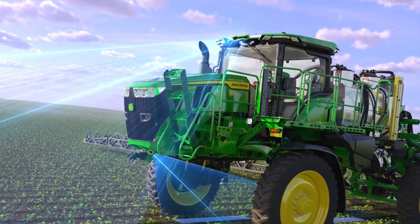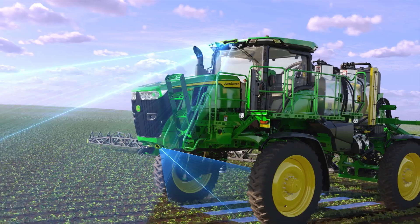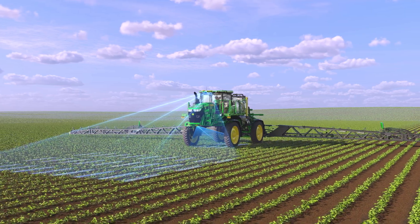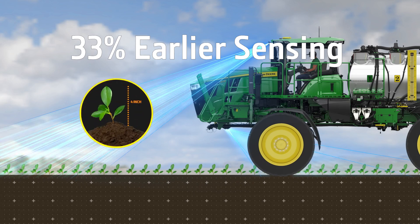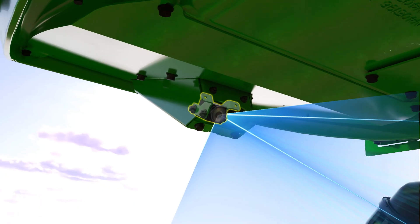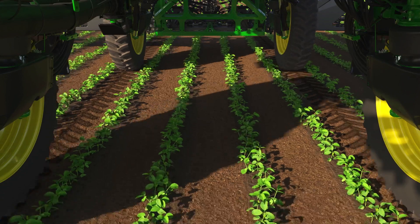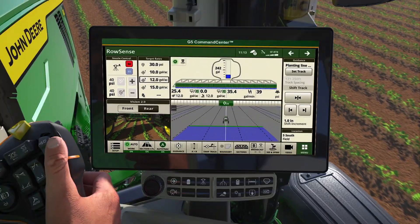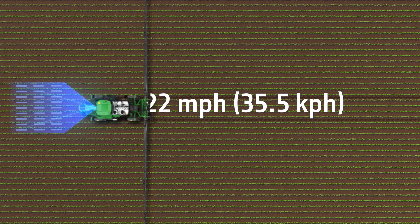It starts with an advanced stereo camera with improved depth perception that can sense four-inch crops 33% earlier than previous systems. An undercarriage mono camera gives you real-time views of every pass — all of which seamlessly flows into your G5 display.